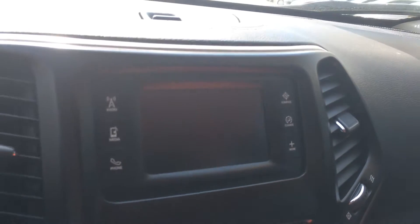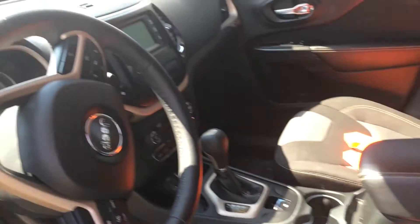Also has your backup camera screen right here. Cold weather group, so heated steering wheel, remote start and heated front seats.